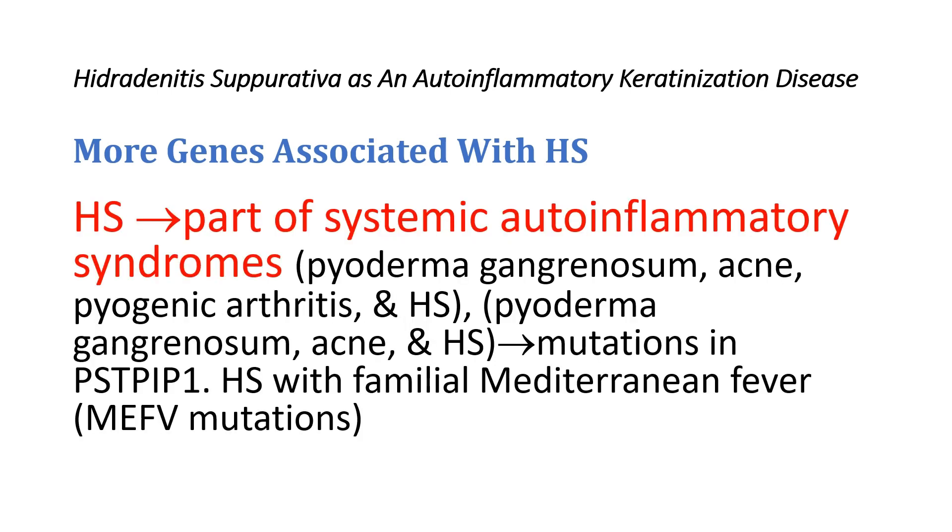Hidradenitis Suppurativa can also present as part of systemic auto-inflammatory syndromes such as pyoderma gangrenosum, acne, and pyogenic arthritis, as well as pyoderma gangrenosum, acne, and Hidradenitis Suppurativa — both of which are linked to mutations in the gene PSTPIP1.